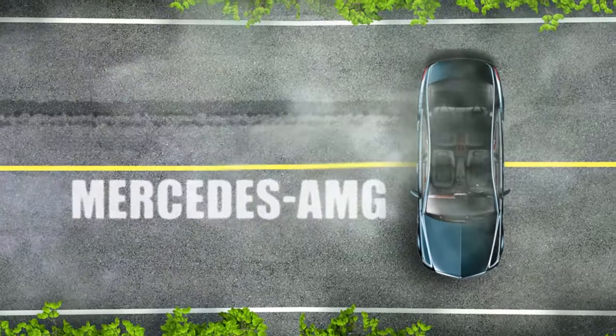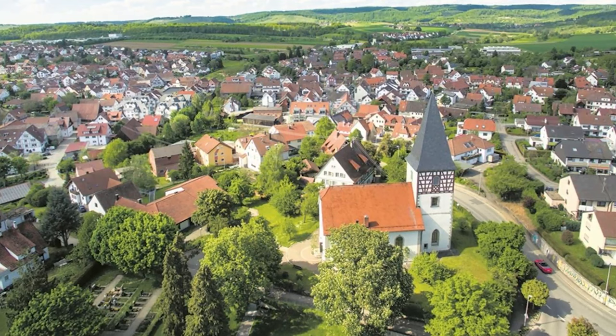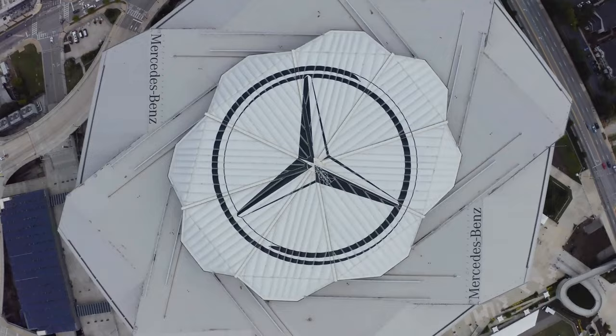Did you know that the Mercedes-AMG badge doesn't just signify luxury? It's a nod to two of the automotive world's greatest engineers, Hans-Mörner Alfrecht and Gerhard Melcher, with Grosshausbach being the birth town of Alfrecht. Together, they laid the foundation for a brand that would redefine automotive excellence.